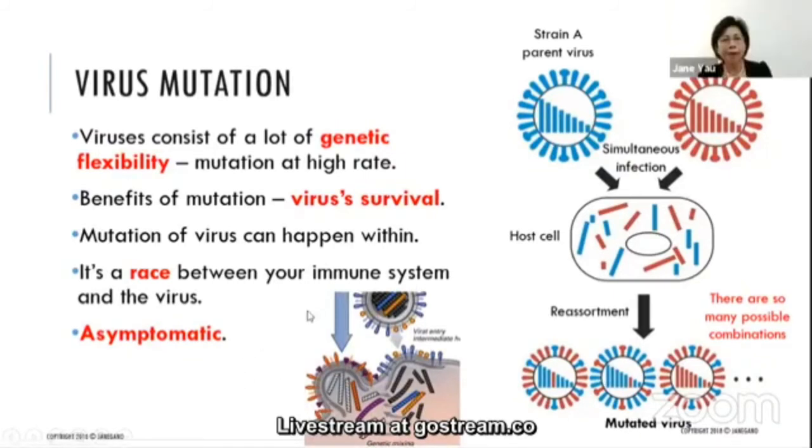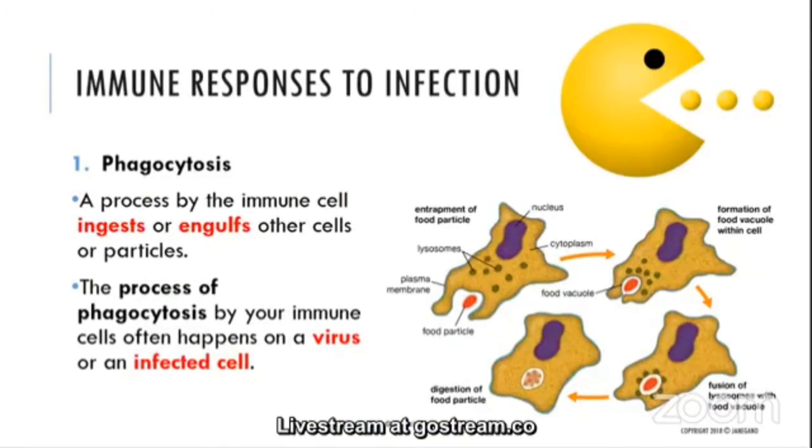When someone has a virus infection, it can be asymptomatic — no symptoms. How does the immune system respond to infection? When you have a strong immune system, it can respond very well. One key response is phagocytosis: a process by which immune cells ingest, engulf, or eat other cells or particles. This process often happens on a virus or infected cells.